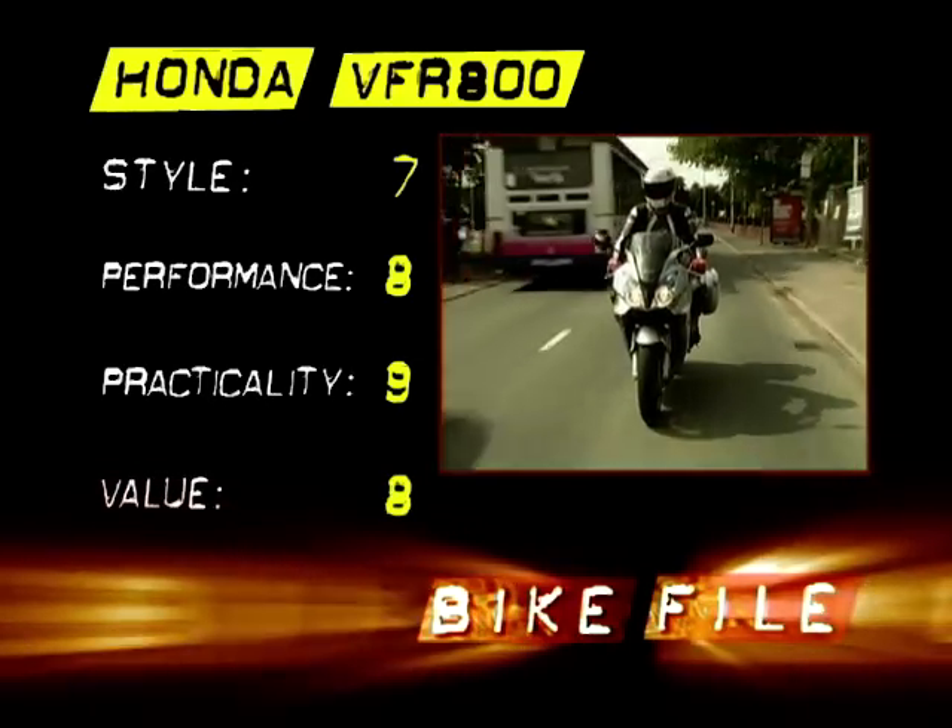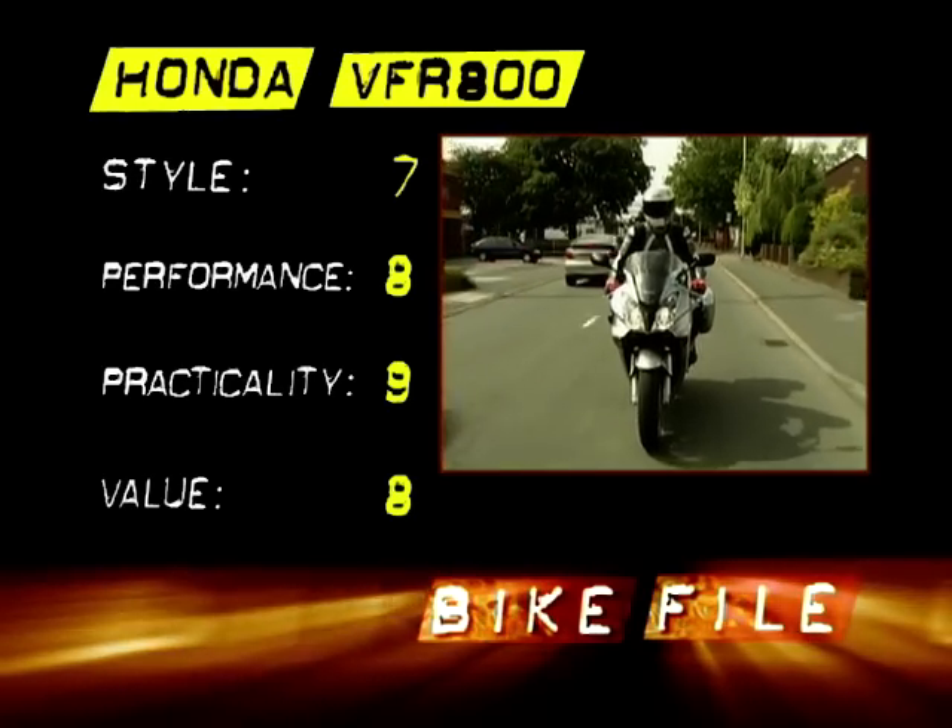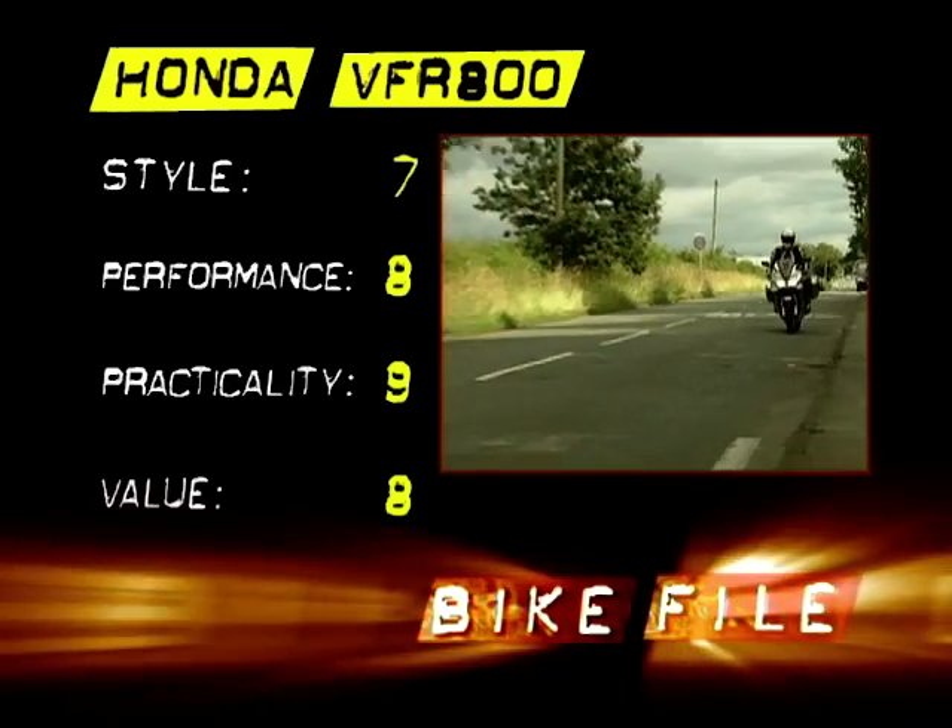Value: 8 out of 10. Just a shade under 8 grand — it's not a cheap motorcycle, but you do get a lot of bike for your money.